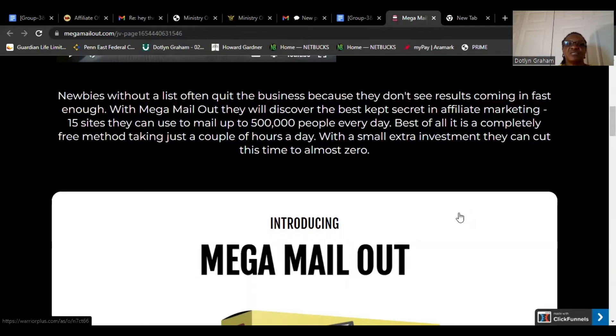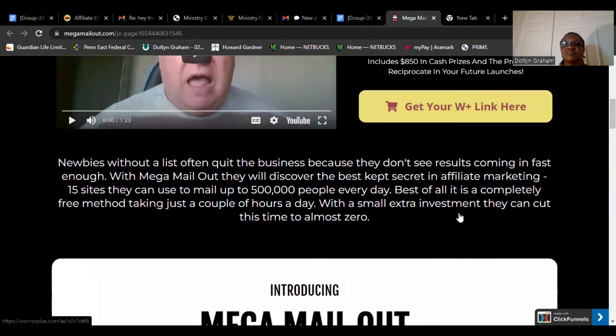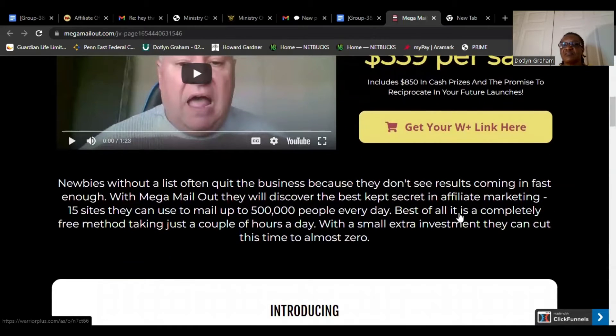Newbies without a list often quit their business because they don't see results coming in fast. With Mega Mail Out, they will discover the best kept secret in affiliate marketing: 15 sites they can use to mail up to 5,000 people every day. Best of all, it is a completely free method.